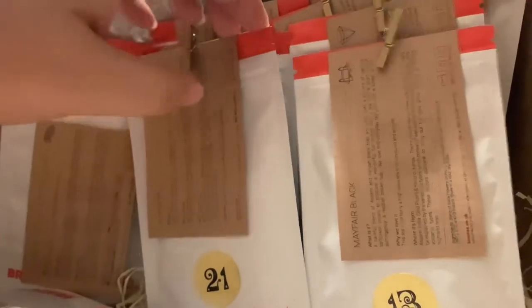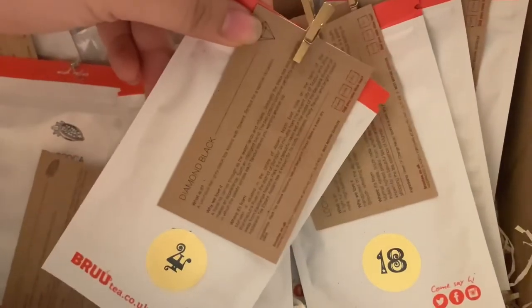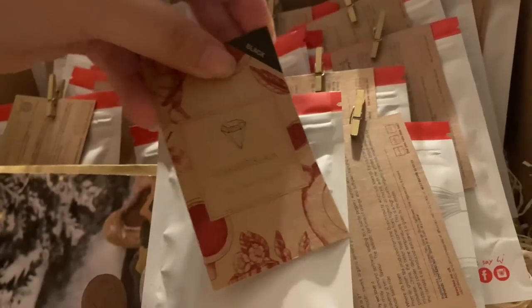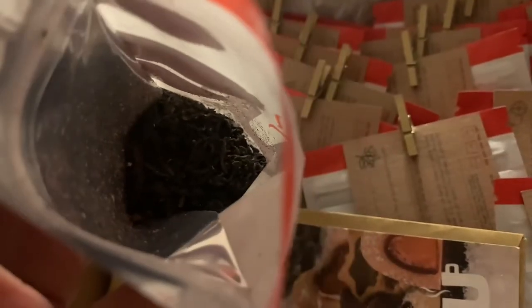The second advent we opened was Diamond Black from the Brew Tea Advent Calendar. Our card says Diamond Black is a luxurious Earl Grey black tea kissed with flowers, perfect for a special occasion. As soon as I opened the bag, the bergamot was really strong. I think this would definitely be a good Earl Grey to have either hot or as a London Fog, which sounds really good.